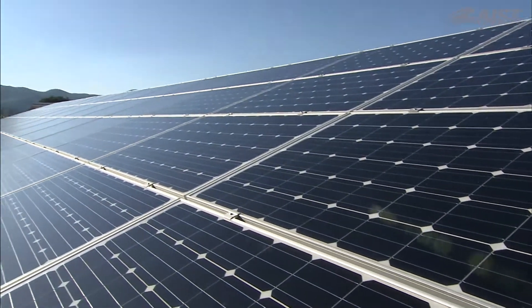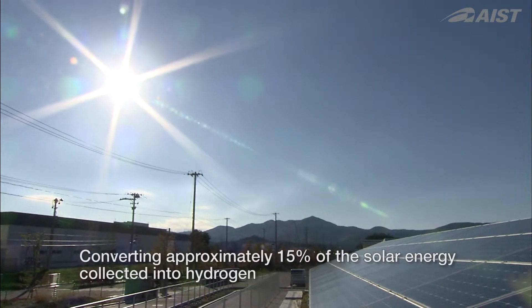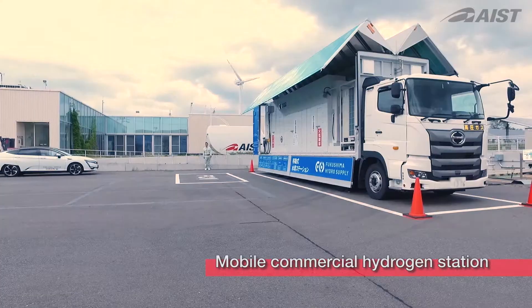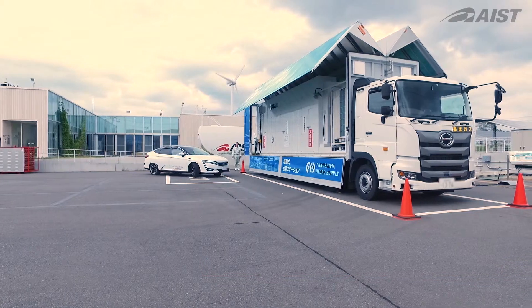We've succeeded in converting 15% of solar energy collected in one day into hydrogen. The hydrogen generated is supplied to Japan's first renewables-powered mobile commercial hydrogen station.